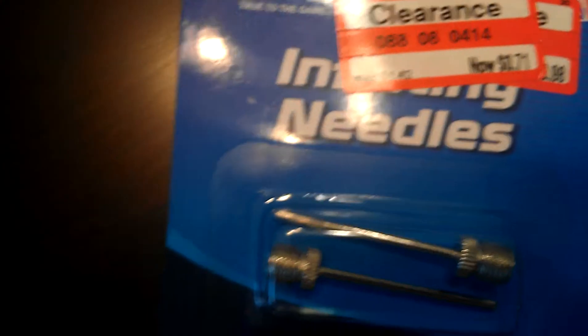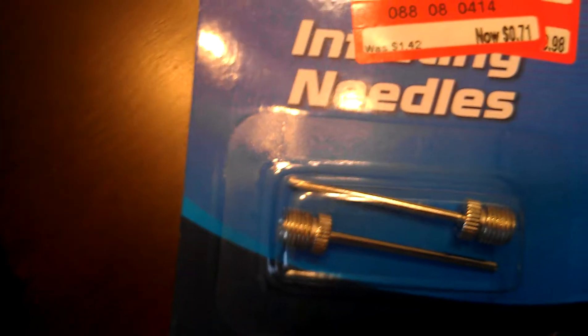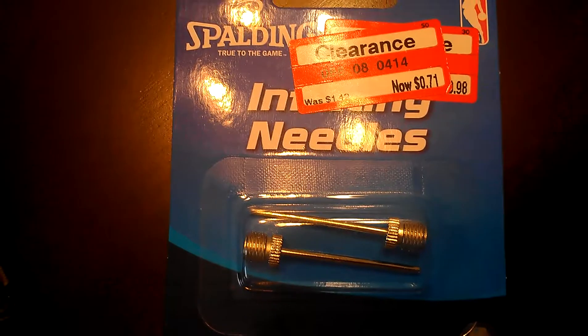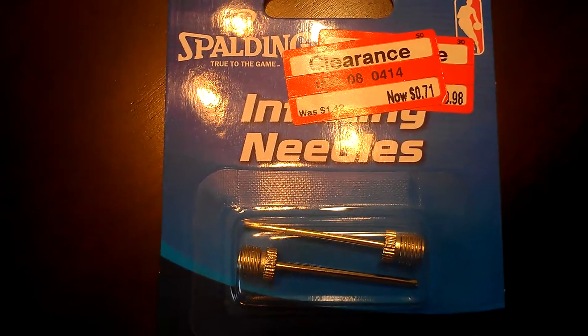Then I got this basketball needle for the pump — $0.71. It was originally $1.49.